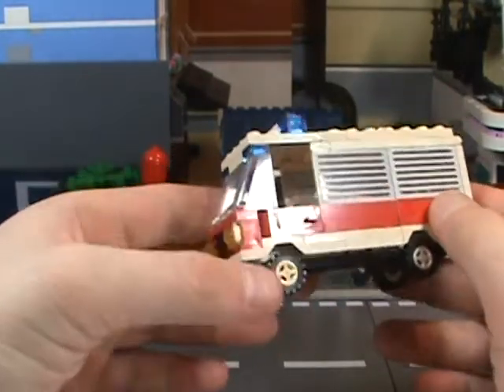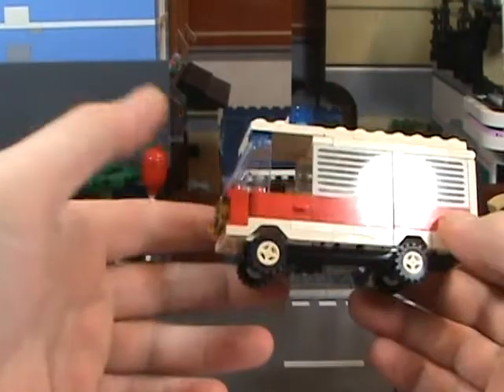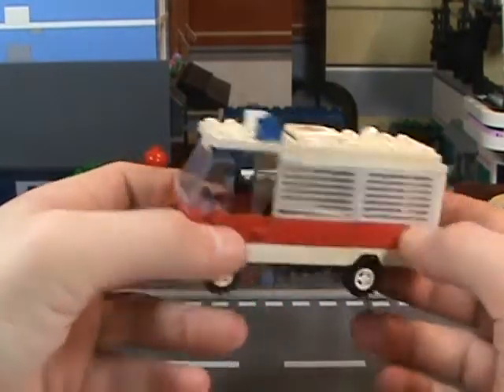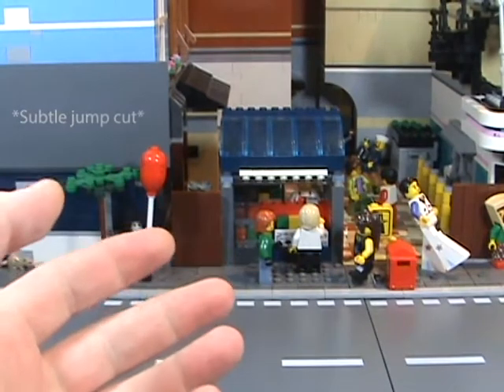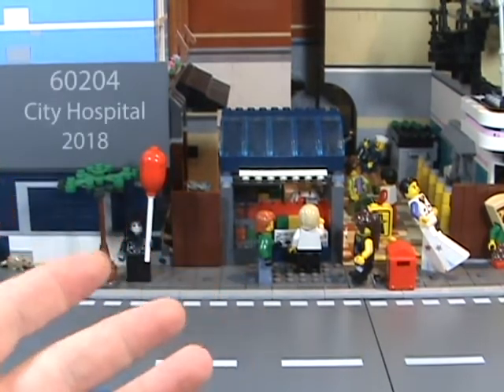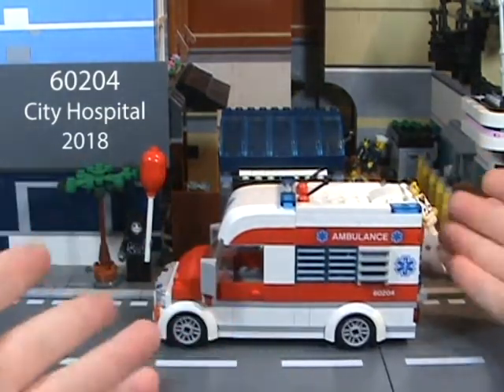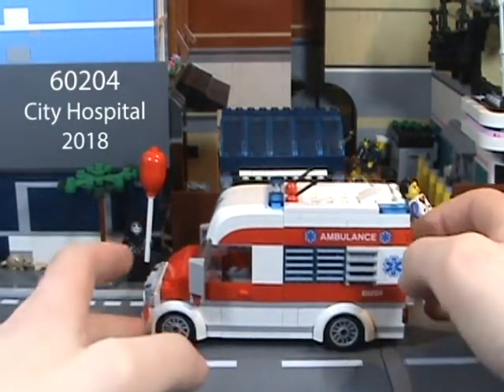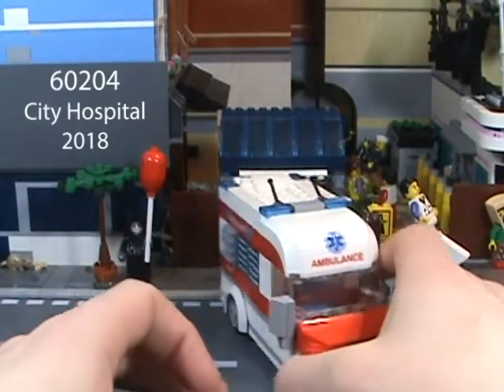Let's see if anything modern can hold up to the original. Nearly 30 years later we ended up with set 60204, the City Hospital with accompanying ambulance — because you can't have a hospital without an ambulance. Things have gotten quite updated as you can see.